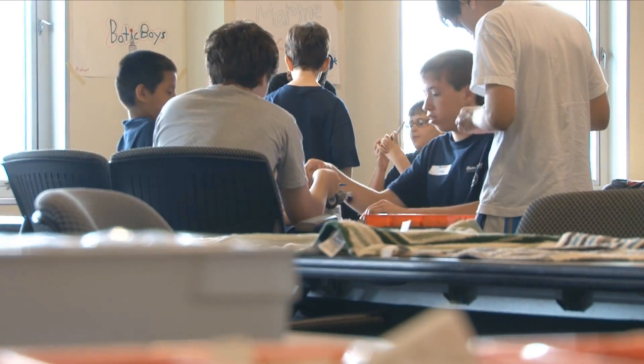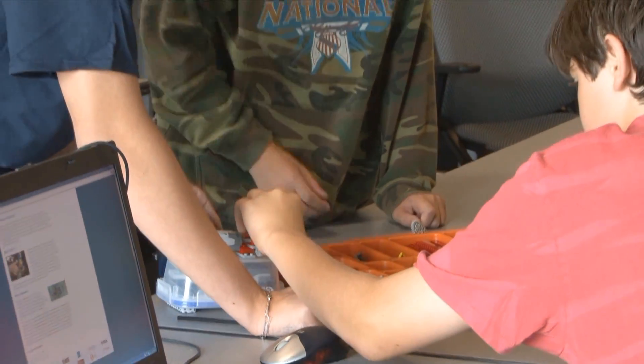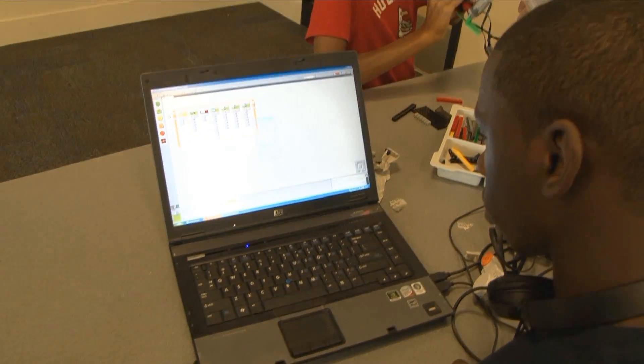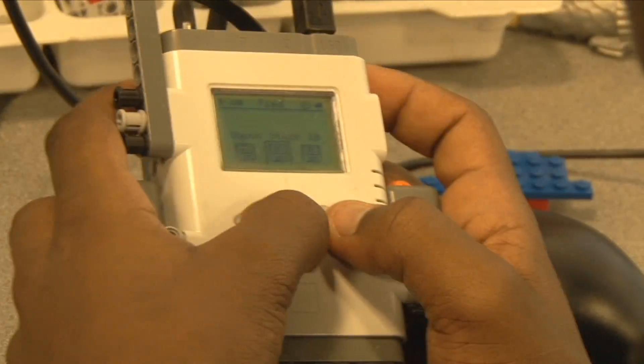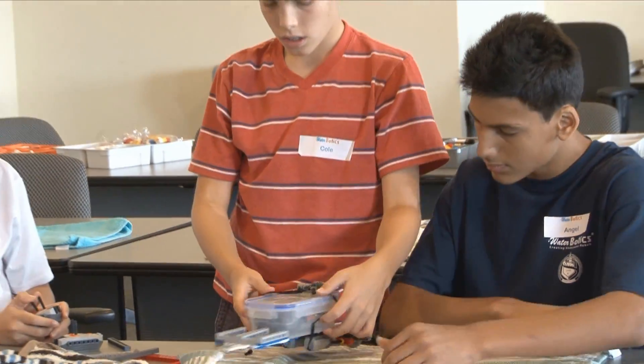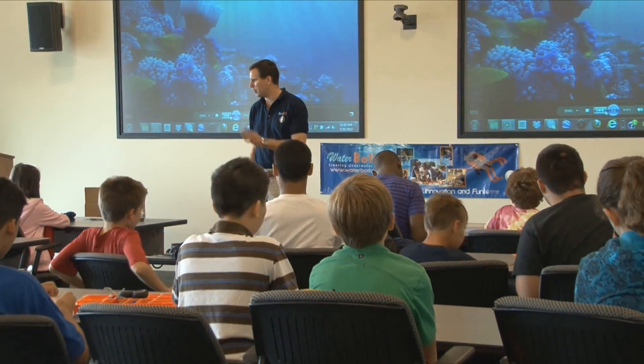Teams at the Waterbotics summer camp are extremely important. All of the teams not only work together, but we also do what we call systems engineering. Some of the students might be working on programming while some of the other students are working on bot building. I think that it really does give the students some expectations for the types of jobs that are out there when they ultimately go through college and head out into the real world.